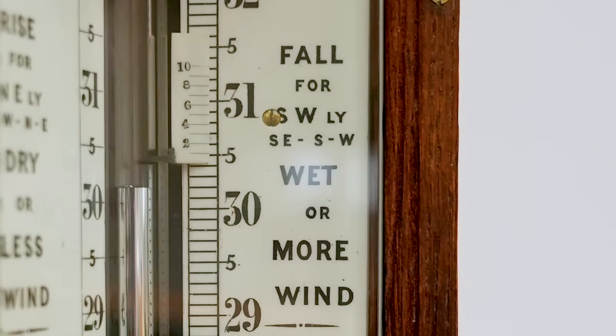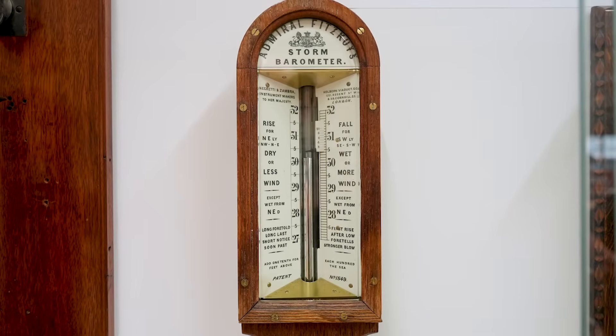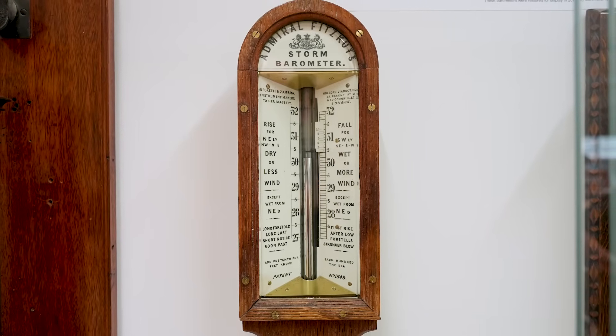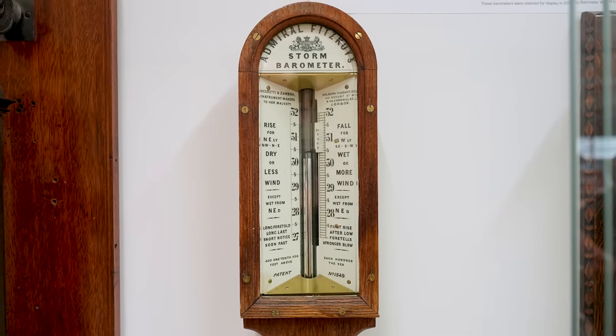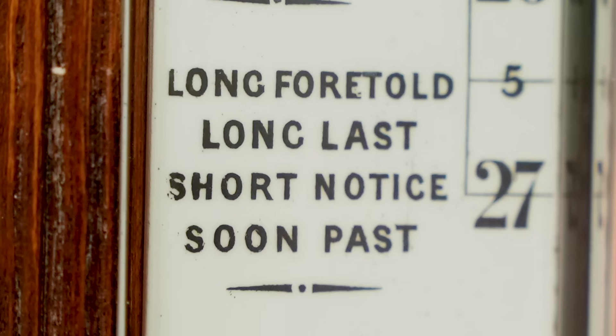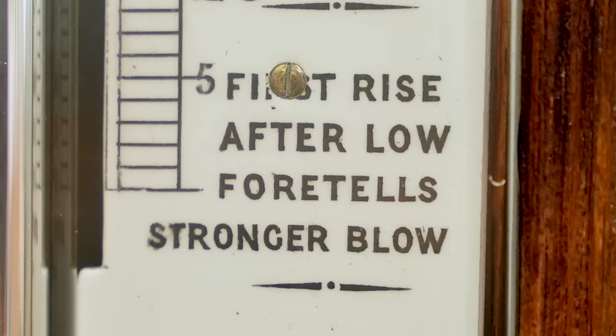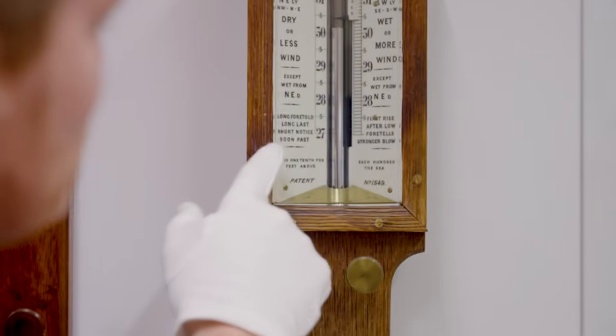This guy had been at sea all his life and he cared about saving lives at every level of society. So he worked with Negretti and Zambra, a very well-known instrument maker, to tweak a standard barometer and make it more user-friendly for the fishermen, who didn't have meteorological training or a significant education. Critically, he wrote this little nursery rhyme on it: 'Long foretold, long last; short notice, soon passed.' And on the other side: 'First rise after low, foretell stronger blow.' Believe it or not, that's all you need to know what the weather's going to do.